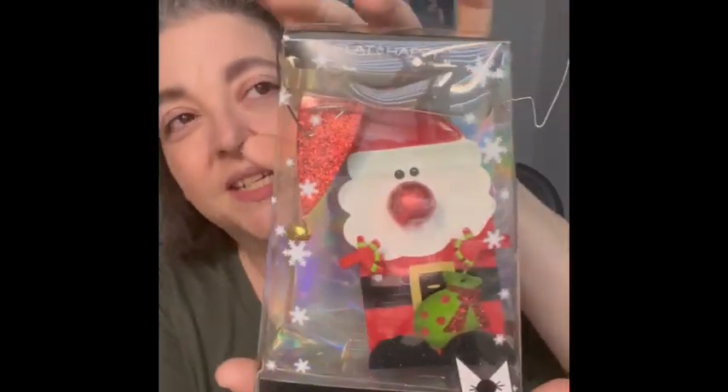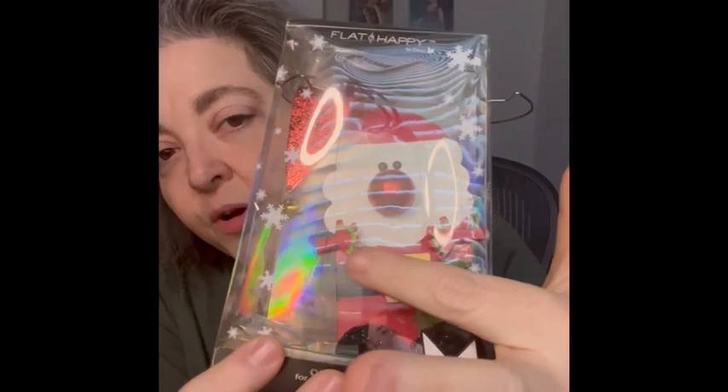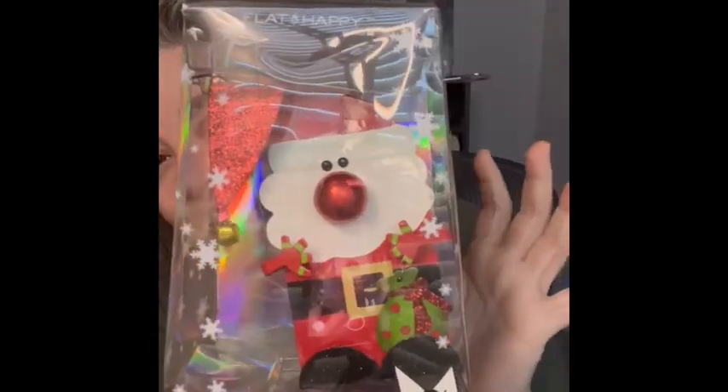The next item is a little Silvestri piece — it is Santa right here. It is flat and it holds photos; it hangs up or sits. You could put a photo in between his hands or just use him as decor. I thought he was really pretty and I love the colors on him, so I'm bringing that.